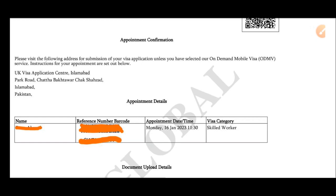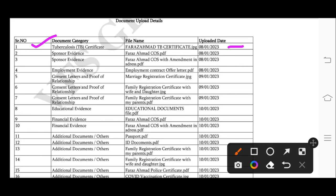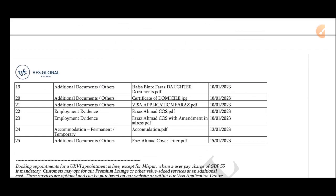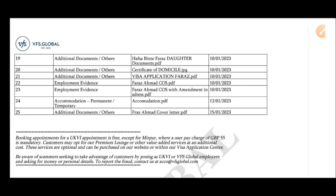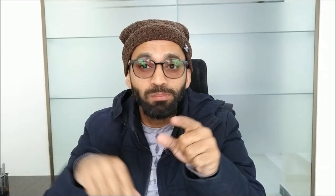As you keep uploading your online documents, your appointment letter keeps updating. For example, on the 8th of January I uploaded the tuberculosis certificate, on the 9th and 10th of January I uploaded further documents, on the 12th of January the accommodation document, and on the 15th of January the cover letter. So with each upload, the appointment letter gets updated. Please bring that most recent, updated appointment letter.